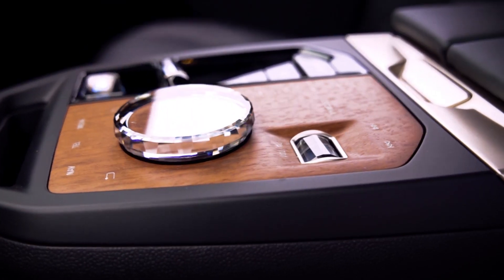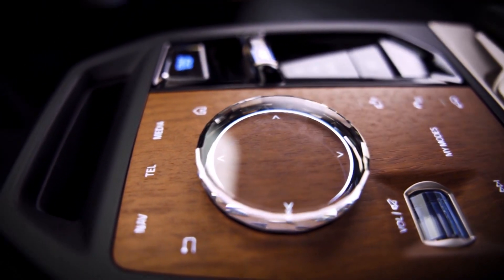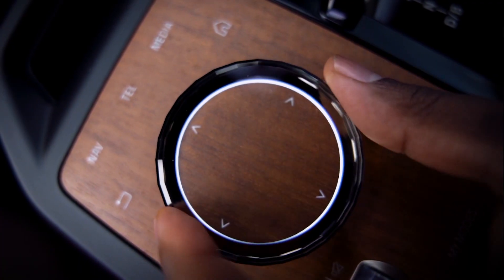Next up, the center binnacle. This, again, is completely different. The start-stop button, the gear lever, and the circular dial are all very zhuzhed up. And when I say zhuzhed up, I mean crystal level zhuzhed up.